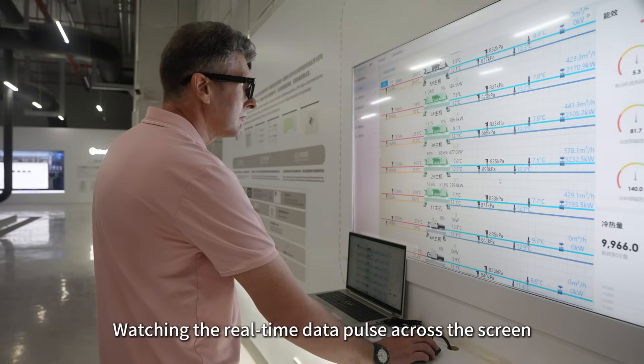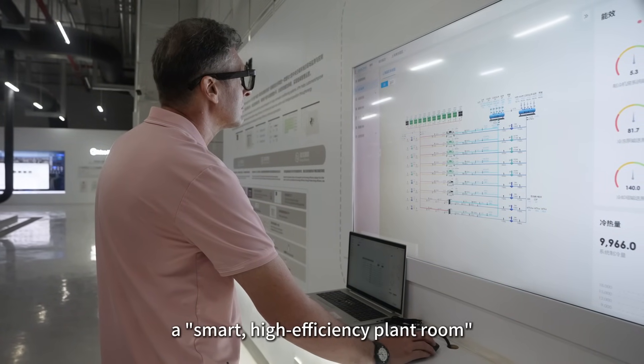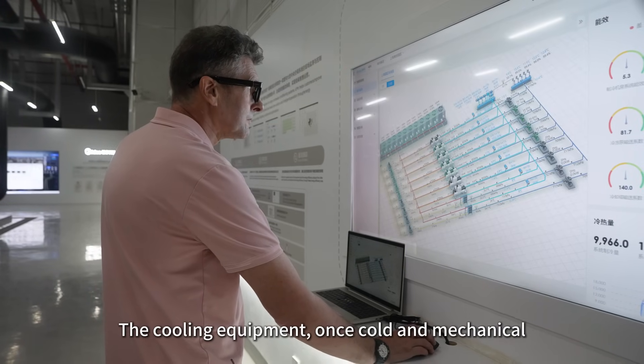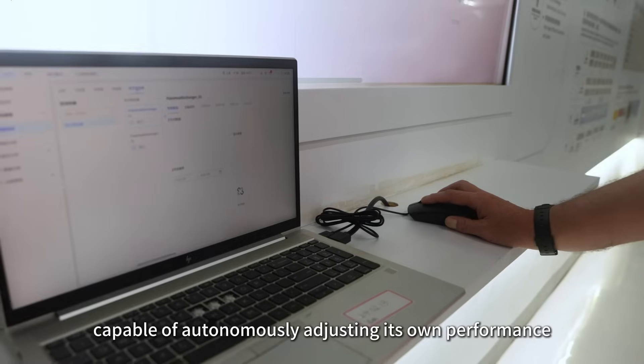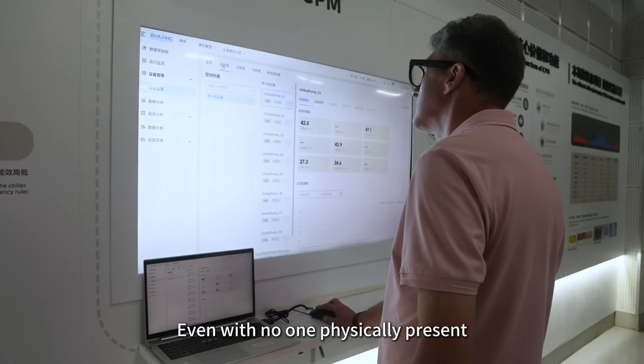Watching the real-time data pulse across the screen, it's easy to see why this is called a smart, high-efficiency plant room. The cooling equipment, once cold and mechanical, now seems to have a brain — capable of autonomously adjusting its own performance and running efficiently, even with no one physically present.